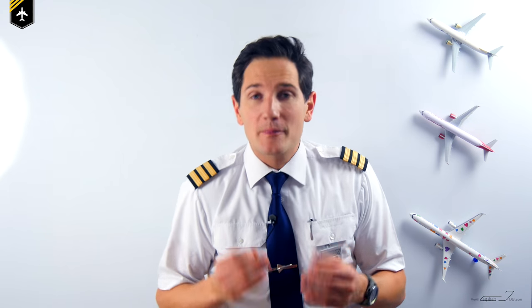Dear friends, followers, and especially all my flight students, today's video is about a very important topic: how to approach an airline assessment.